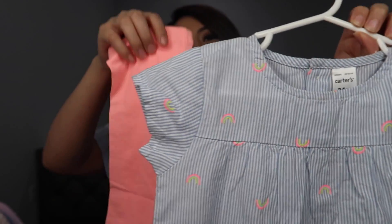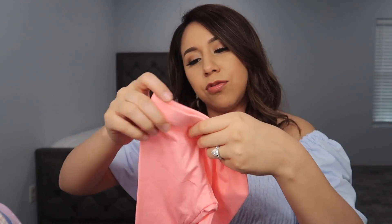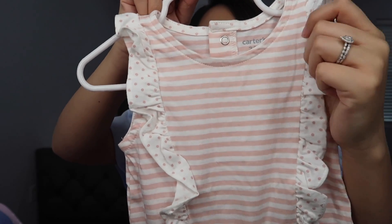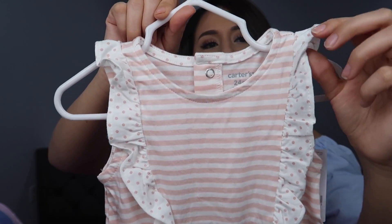Next is this two-piece — it has blue and white stripes and some rainbows, and matching neon pink capris. There's no way she fits these as full-length pants; she's short and this is 24 months, so I think they're intended to be capris. Next is this beautiful romper — so freaking cute. I love these little ruffles. It's striped, light pink, with polka dots. I love rompers — they're kind of a hassle to change diapers but they're super cute.